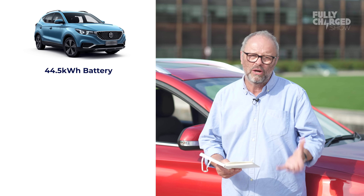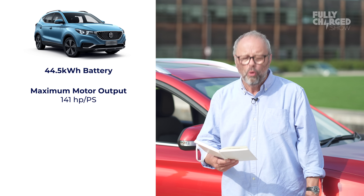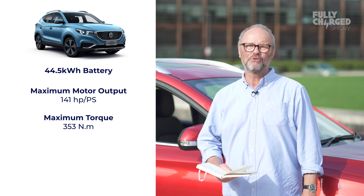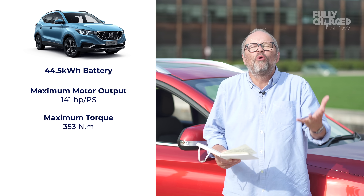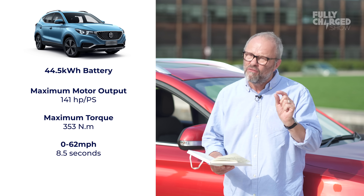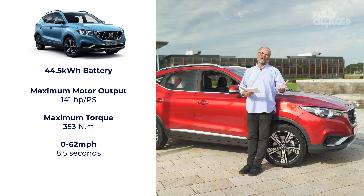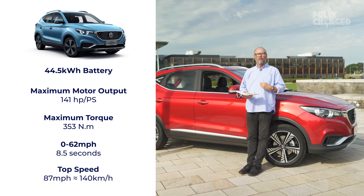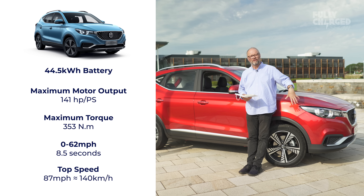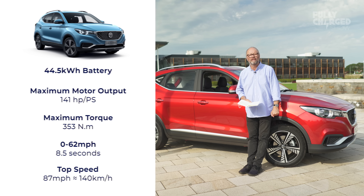It has a 44.5 kWh battery and an electric motor that produces 141 brake horsepower or 353 Nm of torque. It goes from 0 to 62 miles an hour in 8.5 seconds — vitally important statistics when you're popping down to Lidl to get some groceries. It's not a super fast sports car, but it's a little bit peppier than its petrol cousins. They also make a petrol version. The top speed is 87 miles an hour, or 140 kilometres an hour.